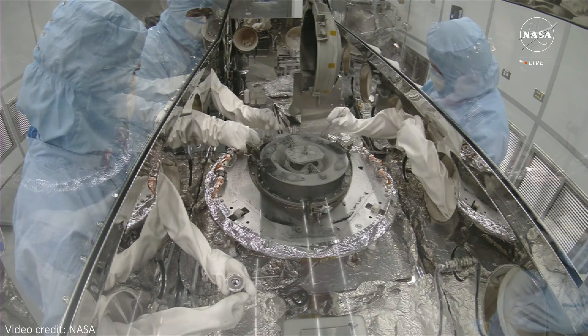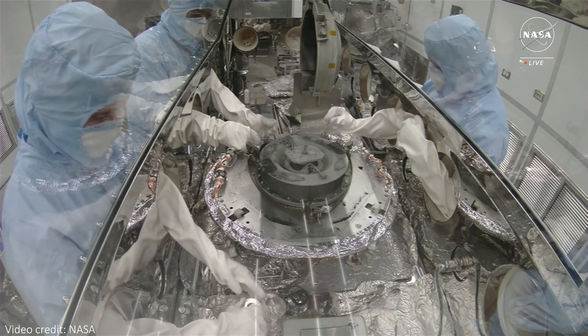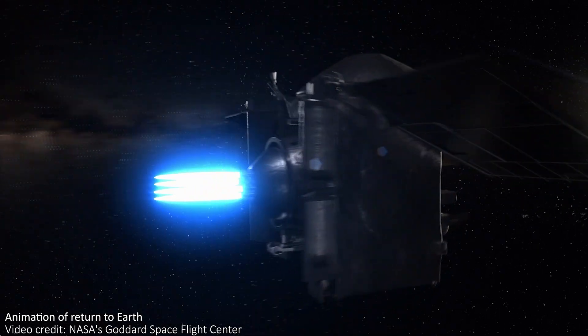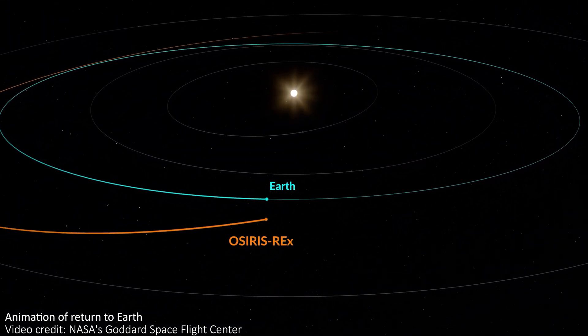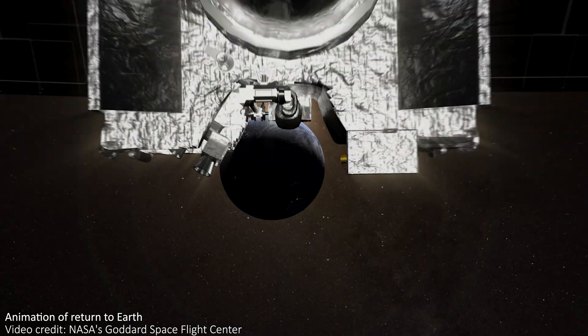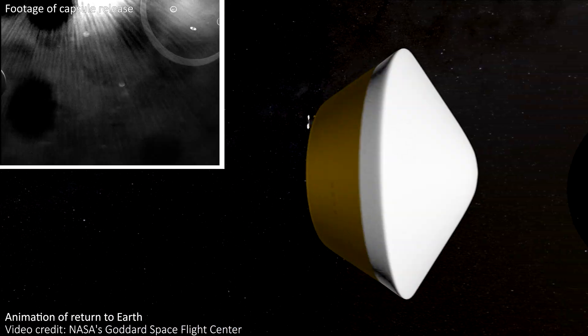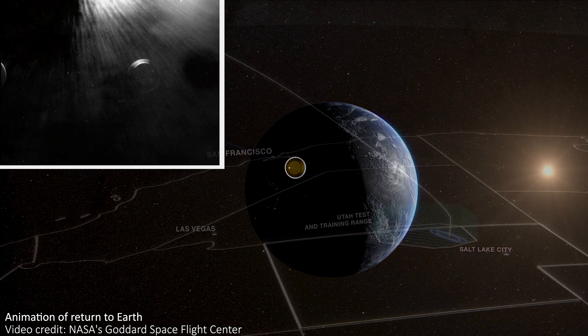The return capsule included a series of anti-contamination measures to keep the sample pristine when it returned to Earth, and also a massive heat shield to protect it on re-entry to the Earth's atmosphere. OSIRIS-REx didn't actually leave the vicinity of Bennu until May 2021, when it began its cruise back to Earth. On the 24th of September 2023, the spacecraft ejected the return capsule, which re-entered the Earth's atmosphere approximately 82 miles above San Francisco.